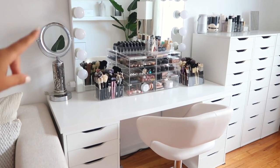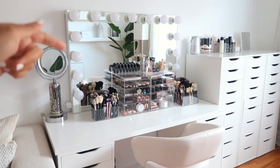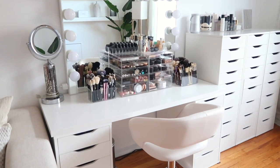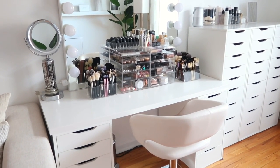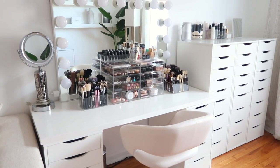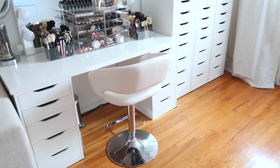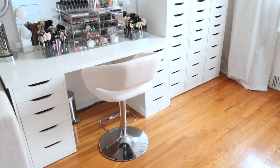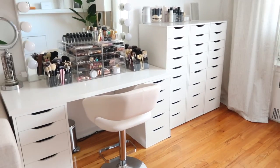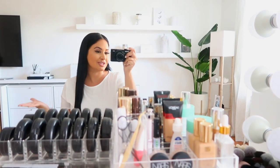I get a ton of questions on this mirror because it's the perfect height. I don't actually use my Impressions Vanity to do my makeup since it's a little too far, so I use this other mirror called a Vanity - it has a built-in fan and a magnified side I use to tweeze my brows. This beautiful chair was a gift from my mom and it's from Wayfair. Underneath I have a small trash can from Simple Human.